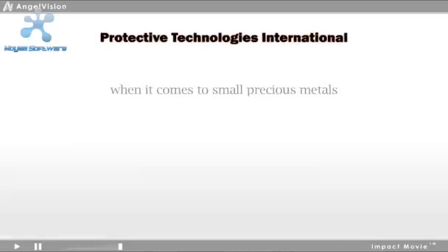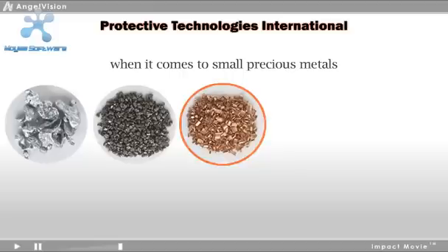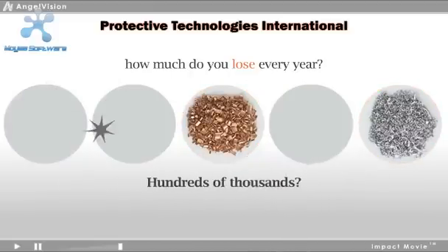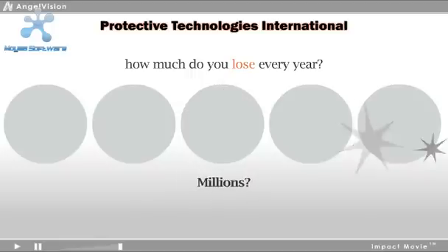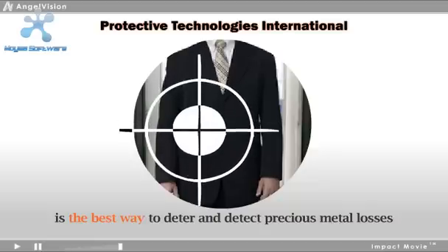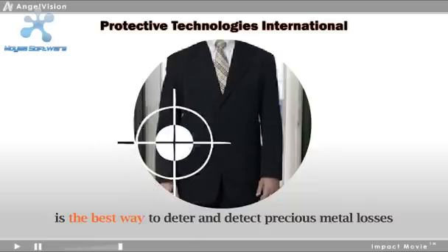When it comes to small precious metals within your operations, how much do you lose every year? Tens of thousands? Hundreds of thousands? Millions? Effective metal detection is the best way to deter and detect precious metal losses within your organization.